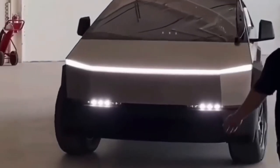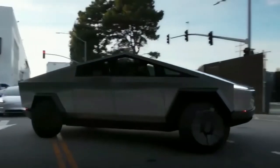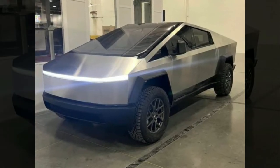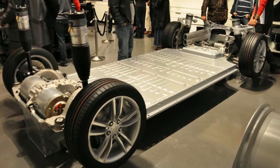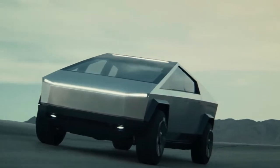You probably could be wondering why a Tesla vehicle is on this list, but have you ever heard of the Tesla Cybertruck? Tesla describes the Cybertruck as better utility than a truck with more performance than a sports car. Performance-wise, the vehicle will be fitted with one, two, or three electric motors, providing a jump from 0 to 60 miles per hour in about 2.9 seconds.